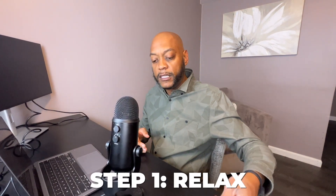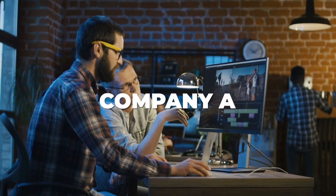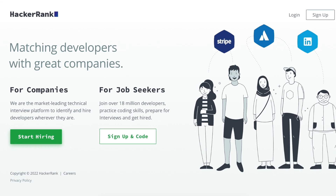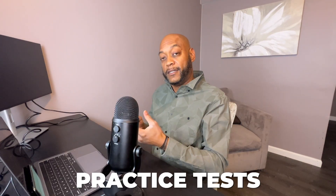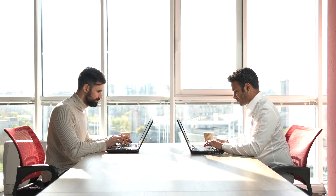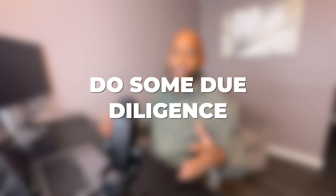When you get selected for that technical interview, again, relax. Number two is do your due diligence. Let's take a company — Company A — they want to interview you. You've talked to a recruiter and now they want to set you up for a coding challenge, a general assessment to see where you stand. I recommend a site called HackerRank and another one called LeetCode. I want you to check out those sites where you can do practice tests to kind of help calm your nerves and prepare. Do due diligence on the company you're going to be interviewing with — see what platforms they're working on, see how many different verticals they have. It will help you when you go into your interview process with them.